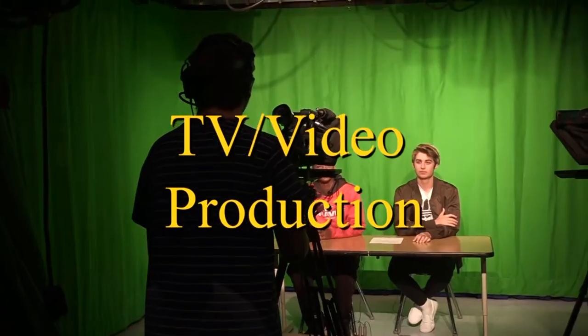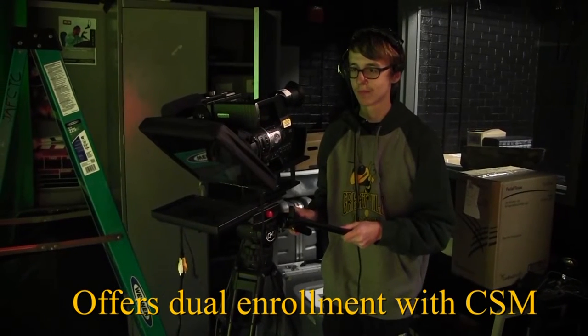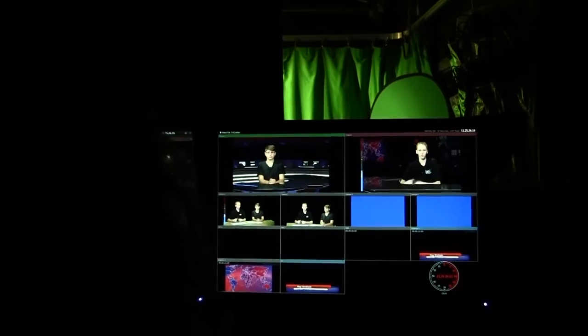TV Video Production explores the history of radio and television. Students apply their knowledge and skills in the three phases of production to create a wide variety of authentic video projects, which may be featured online or used in community presentations.